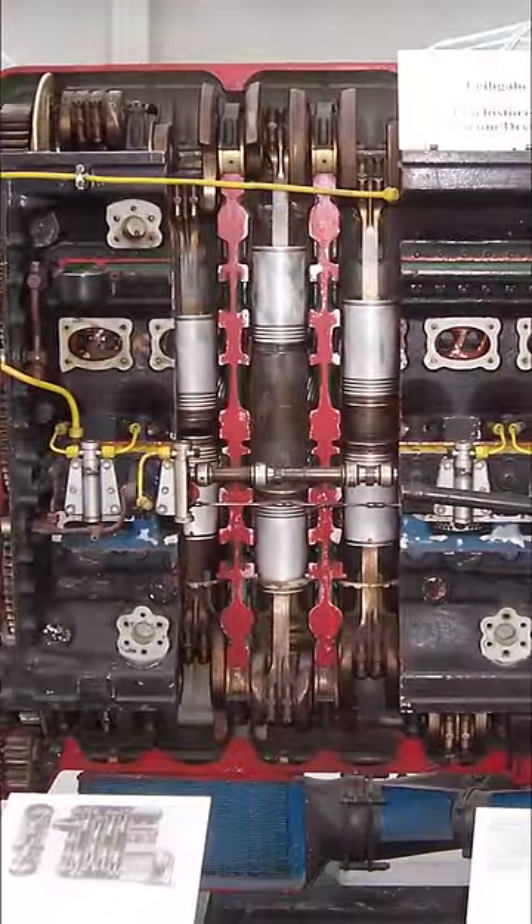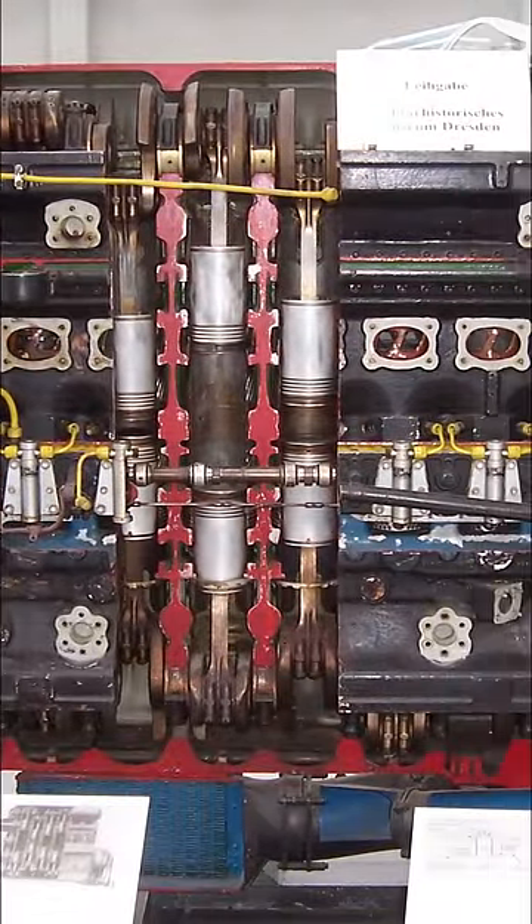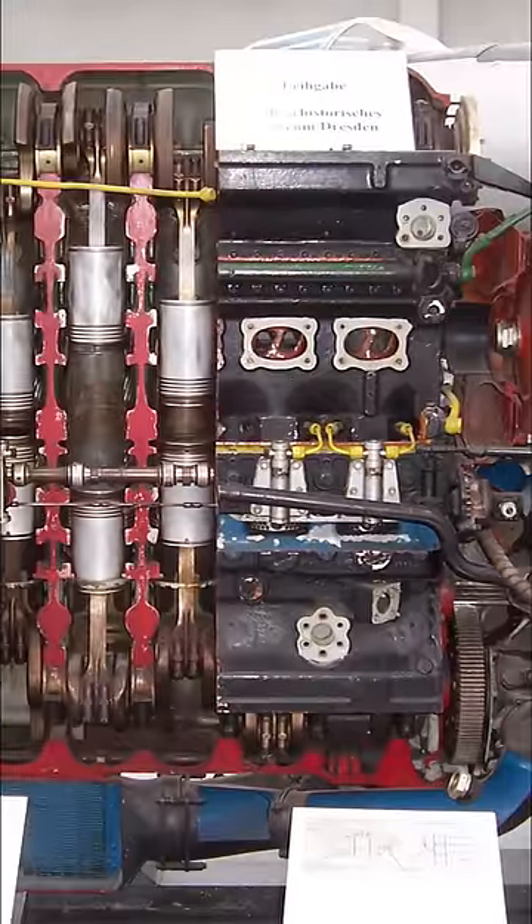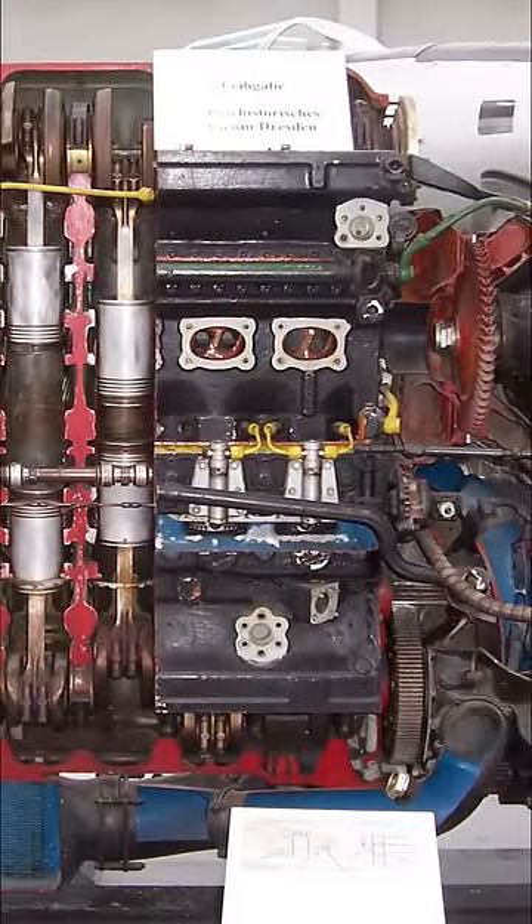The two-stroke 12-piston 600 diesel amounted to over 600 horsepower with a 17 to 1 compression ratio. One piston controlled the intake and the other controlled the exhaust.